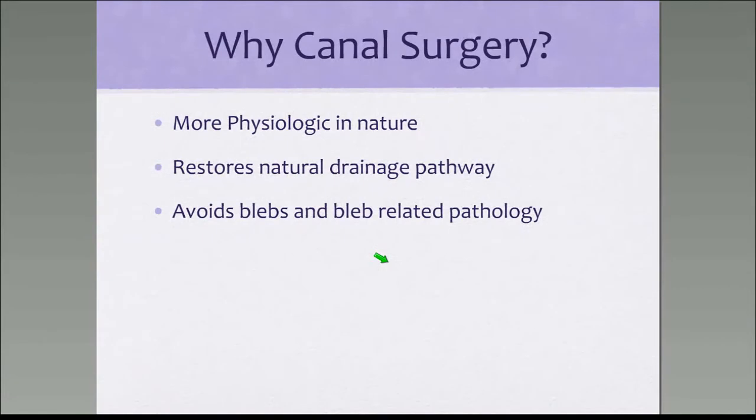So why canal surgery? Because it is more physiologic in nature. It restores natural drainage pathways and avoids blebs and bleb-related pathology.